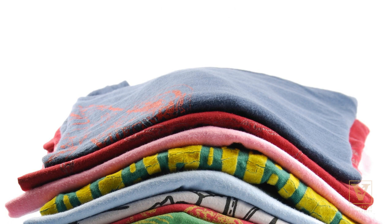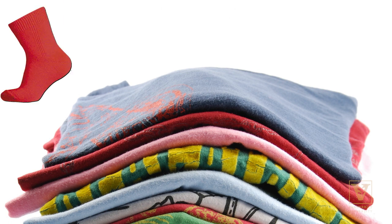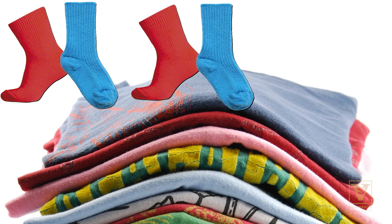Look for ways to emphasize and reinforce patterning in your everyday lives, such as when sorting laundry. You can create a pattern with red and blue socks, and then you can ask your child what comes next: red, blue, red, blue.